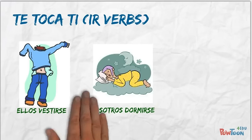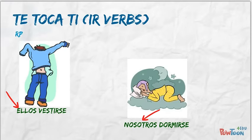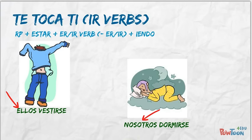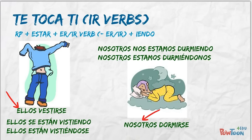Now, these IR verbs are irregular. So even though we conjugate them using the present progressive rules, we need to make a small stem change. Vestirse has an I to I change, and dormirse has an O to U change. Pause the video and see if you can conjugate them using ellos for vestirse and nosotros for dormirse. Use the guidelines in blue if you need help. Did you see the stem change? Vestirse changed to vistiendo, and dormirse changed to durmiendo.